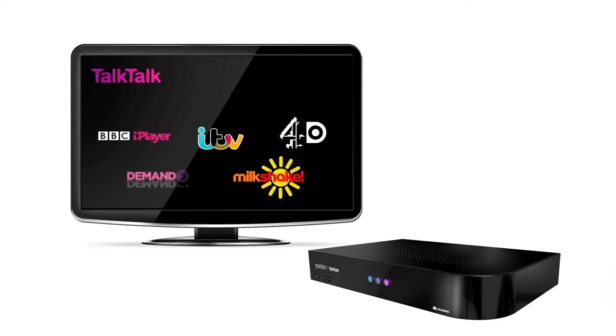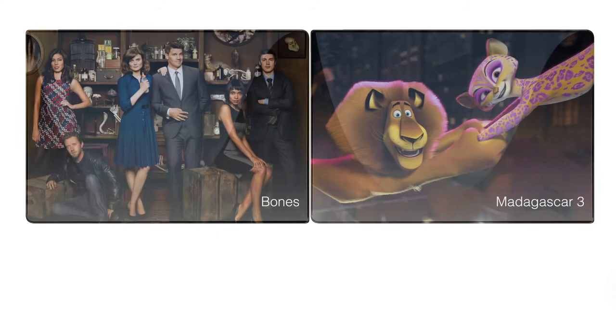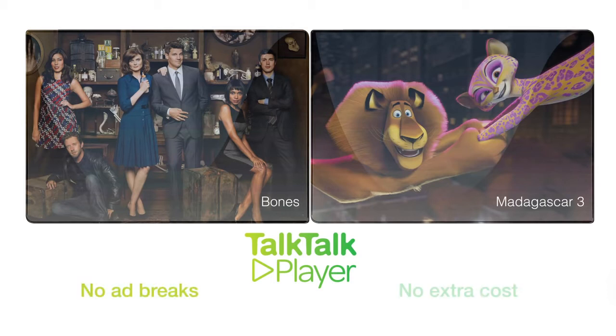ITV Player, 4OD, Demand 5 and Milkshake through the incredible backwards uView program guide. You'll have unlimited access to a thousand TV shows, box sets and films through the TalkTalk Player on demand with no ad breaks and no extra cost.